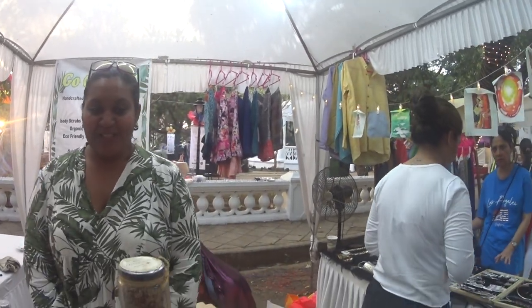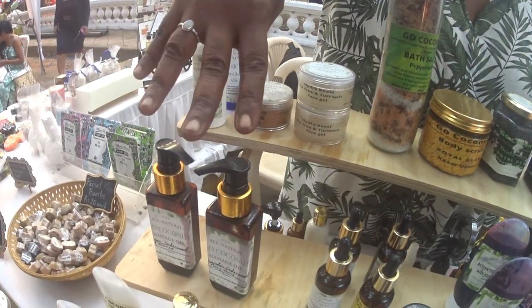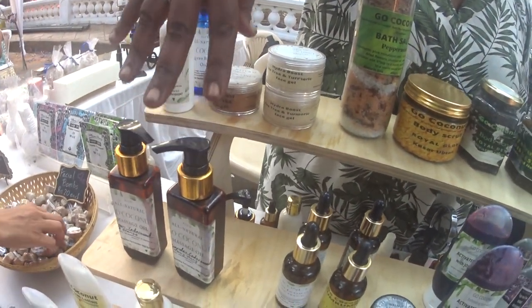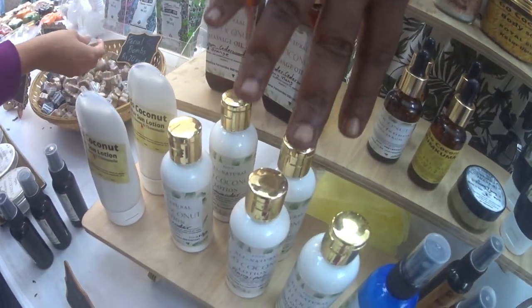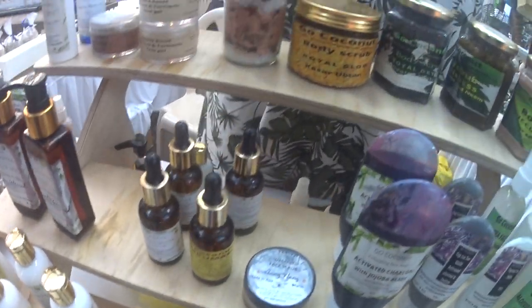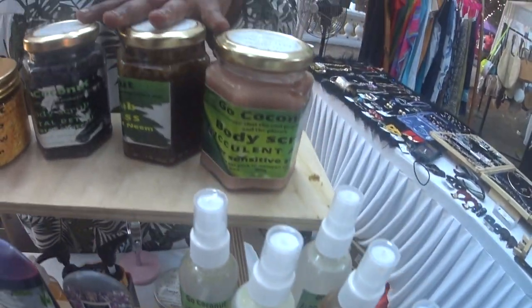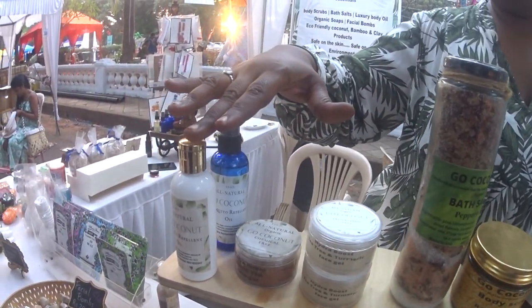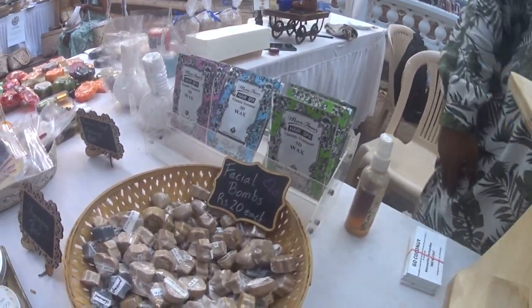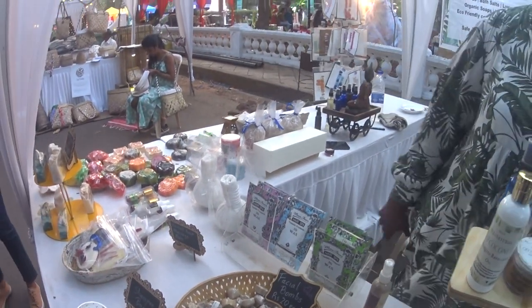Could you introduce us to some products? Sure. We have our massage oils — these are created for massage, 100% coconut oil with essential oils. We've got body lotions, handcrafted to be non-sticky. We've got face mills, body scrubs, bath soaps, natural mosquito repellents, shampoo bars, facial balms, and a range of soaps.